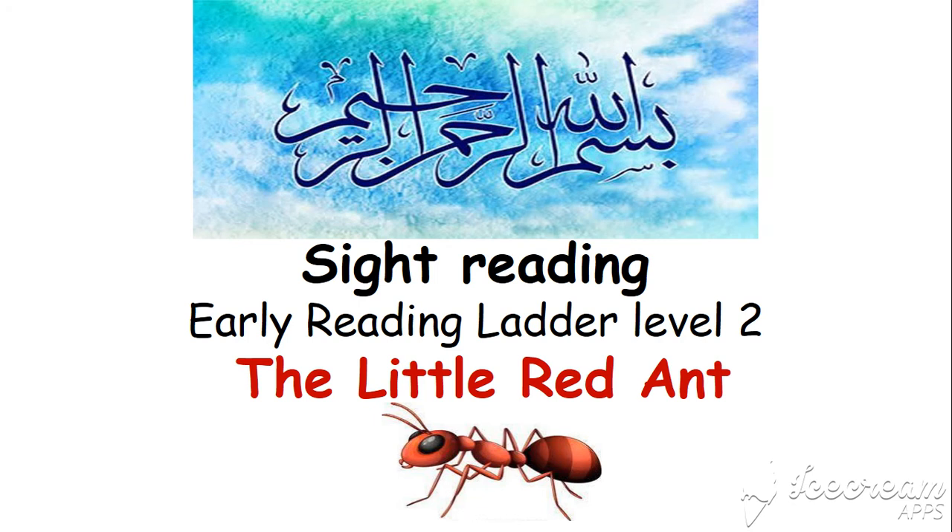Auzubillahi minash shaitanir rajim, bismillahir rahmanir raheem. Assalamualaikum, dear friends. Today we are going to read sight words and the book is Early Reading Letter Level 2: The Little Red Ant. So let's start.